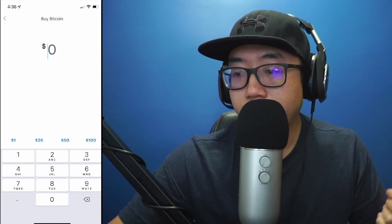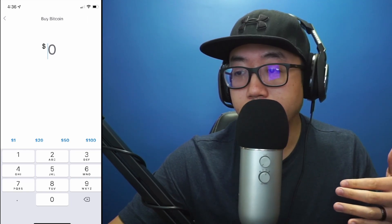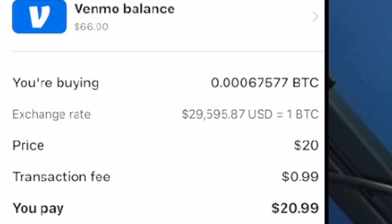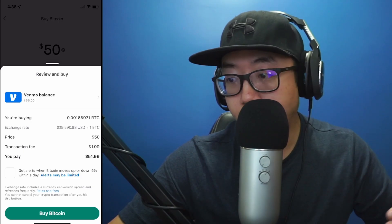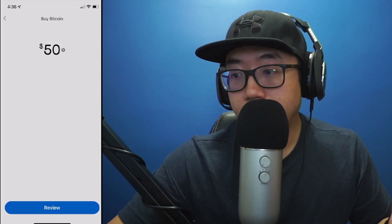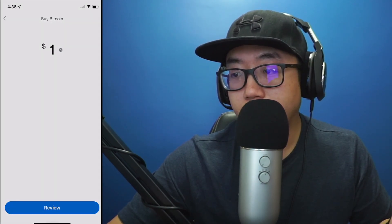Let's mess with this a little bit to see what the transaction fees look like at different amounts. For $20 worth of crypto, the transaction fee is 99 cents. For $50 worth of Bitcoin, I'm going to be paying $1.99 in transaction fees. So just keep this in mind as you are purchasing crypto.